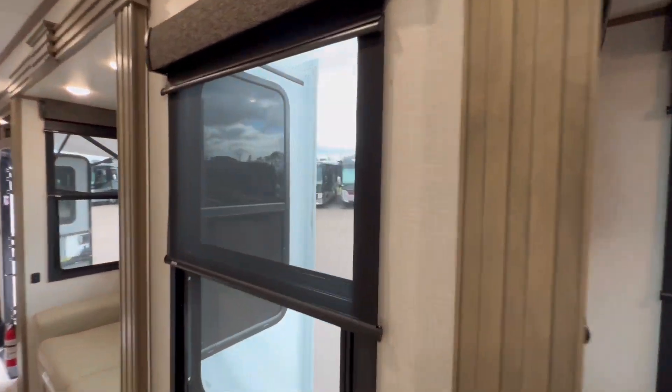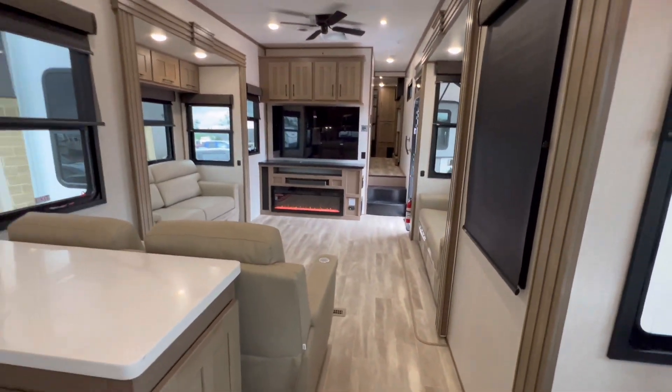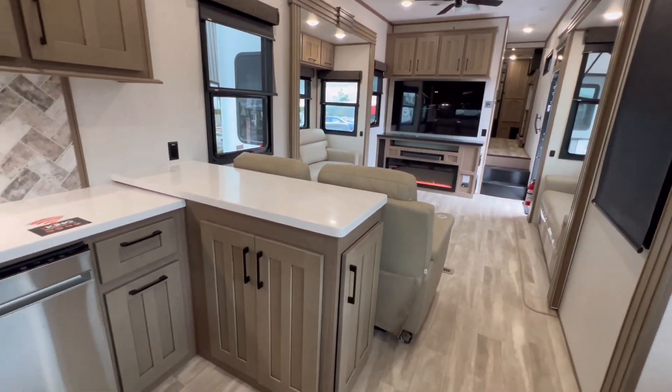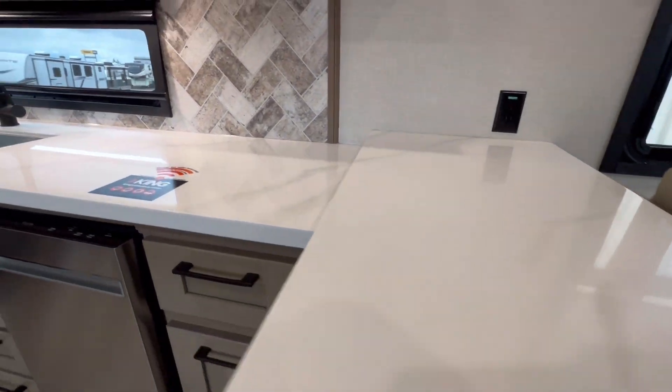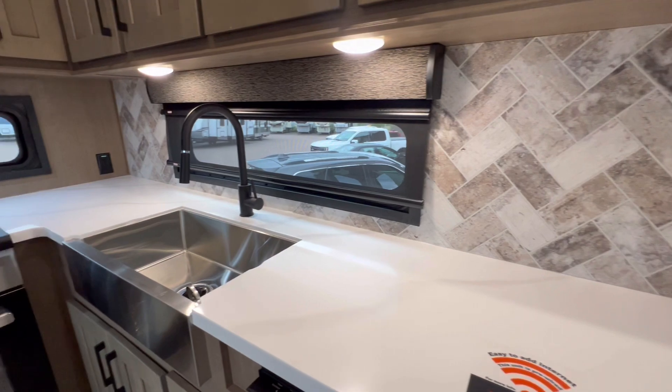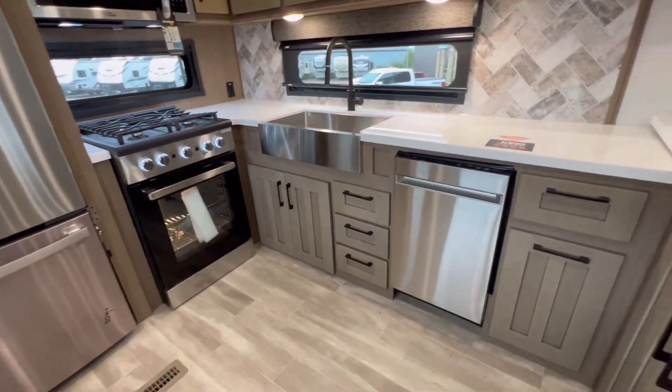You can see we have daytime shades and nighttime shades — that's all throughout. Kitchen here to die for. Beautiful solid surface countertops. Look at the windows.